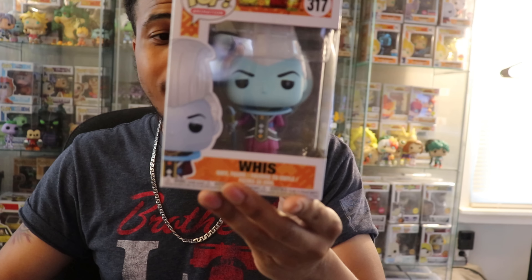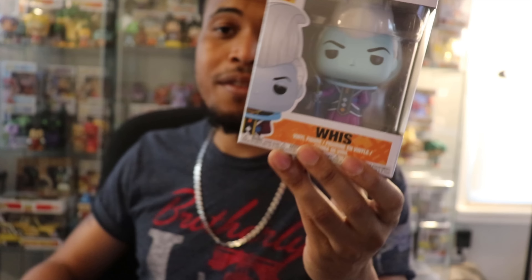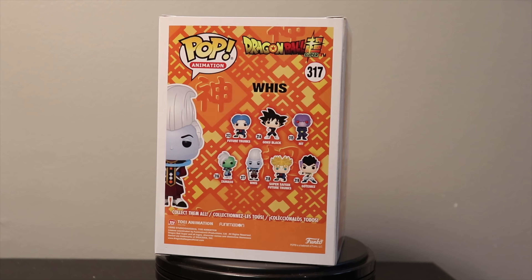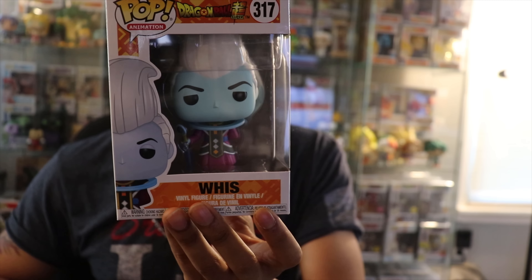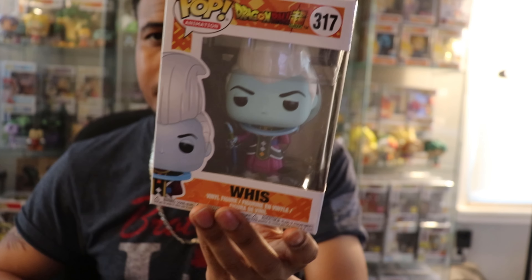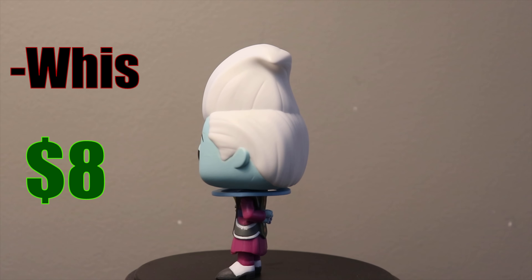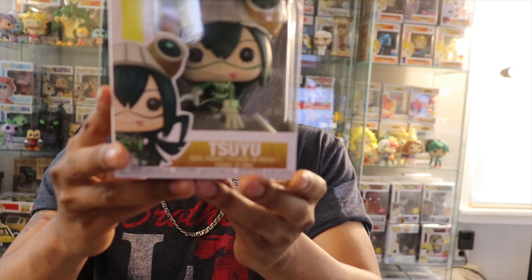It's a duplicate, so if anybody's interested, let me know. The second common — I figured I'd probably get a lot of duplicates since I do a lot of anime pops. This is Whis from Dragon Ball Super. I do have Whis, so this one is also a duplicate. He's one of the strongest, if not the strongest, character in Dragon Ball Super. Really dope show — I think it's coming back out this year. Funko did a really good job with this one, and Dragon Ball Z is one of my favorite shows, so can't complain.